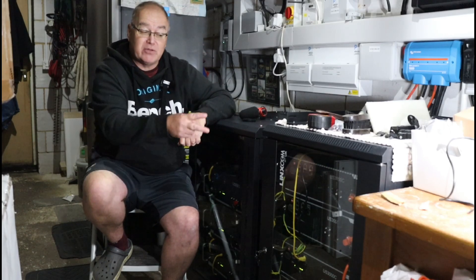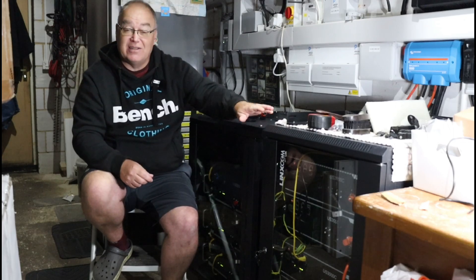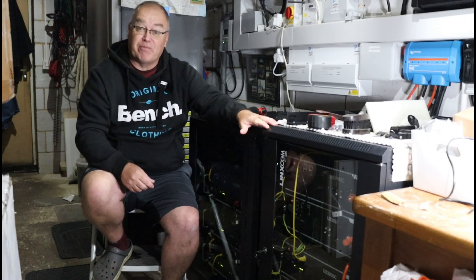As soon as I get those longer cables to connect those last two batteries, we'll end up with 15 kilowatt hours and 17 and a half kilowatt hours — a total of 32 and a half kilowatt hours of battery storage.